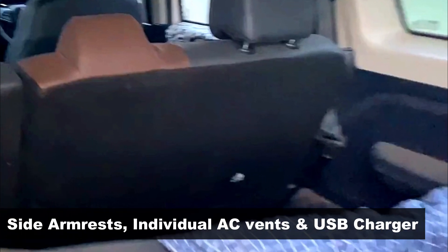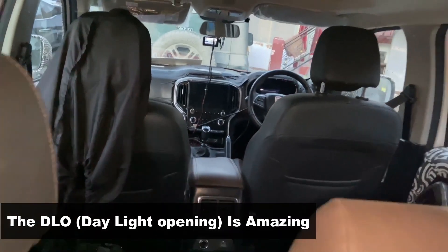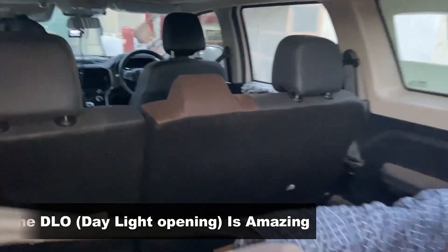Probably the best-sized glass house we've seen in recent years. The third row also gets side armrests and is expected to offer individual AC vents and charging ports, even though it's not visibly clear. With the addition of the sunroof, the DLO of this new-gen Scorpio will be amazing.